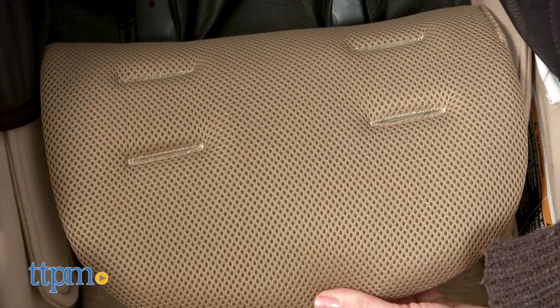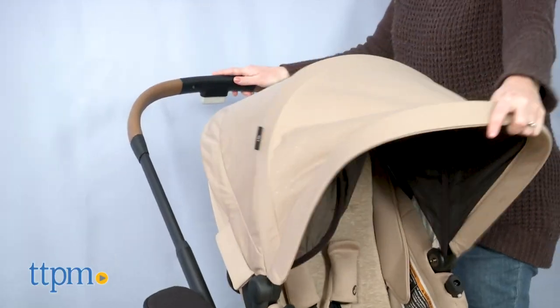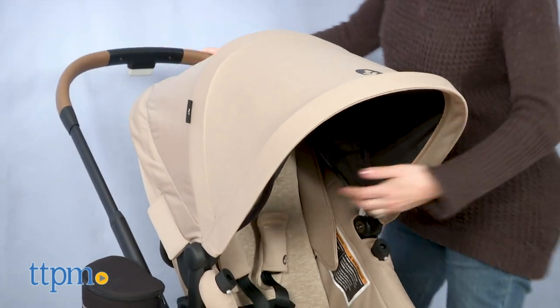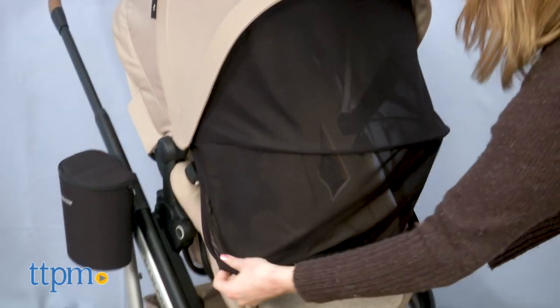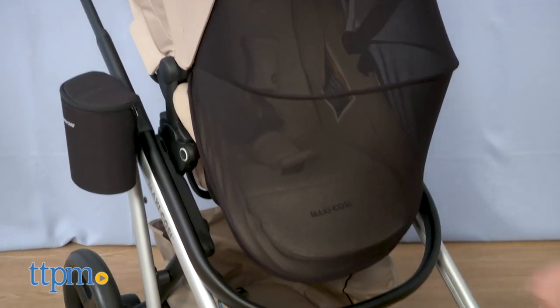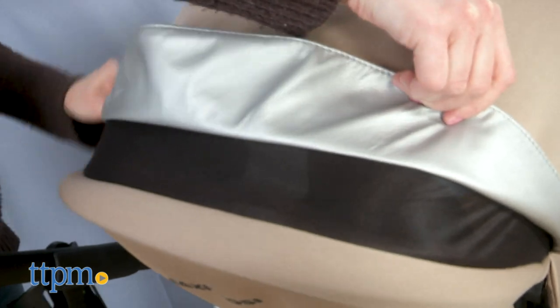It's got a breathable 3D mesh fabric for warmer months and a soft fleece fabric for colder months. For sun protection, the seat's canopy extends with UPF 50 Plus fabric and an integrated mesh privacy shade that covers the entire seat. There's also a mesh peekaboo window on the top of the canopy so parents can keep an eye on baby.